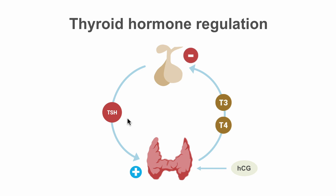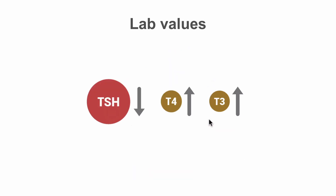This increases inhibition at the level of the pituitary and results in lower TSH levels. Thus, the labs in early pregnancy can show high thyroid hormone levels associated with a low TSH, consistent with hyperthyroidism. This condition is known as gestational thyroid toxicosis.